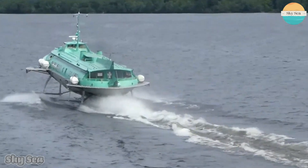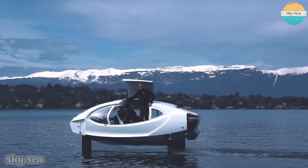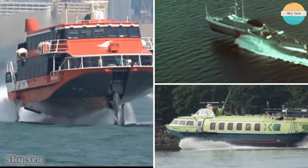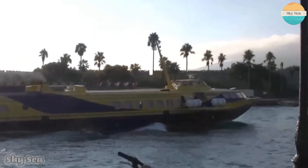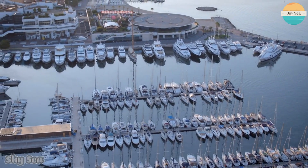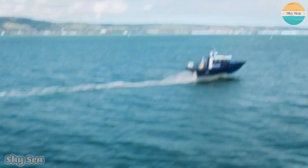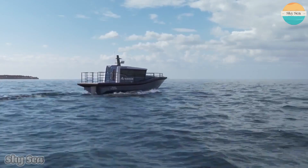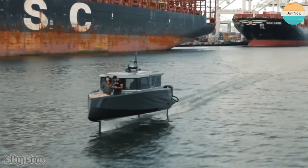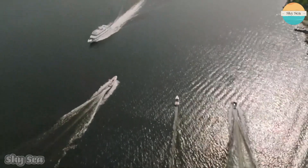Hydrofoil ships are fascinating vessels that can achieve remarkable performance by lifting themselves out of the water and reducing drag. They have been used for various purposes and have demonstrated their potential in different fields. However, they also face some challenges that prevent them from becoming more mainstream. Perhaps in the future, with more innovation and development, hydrofoils will become more accessible and popular. Thank you for watching this video. If you enjoyed it, please like, share, and subscribe to our channel, and don't forget to comment below what you think about hydrofoils. See you next time on SkySea Channel. Bye.